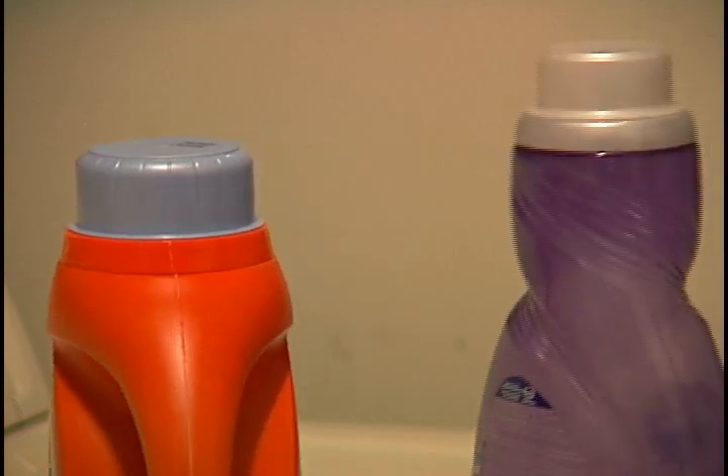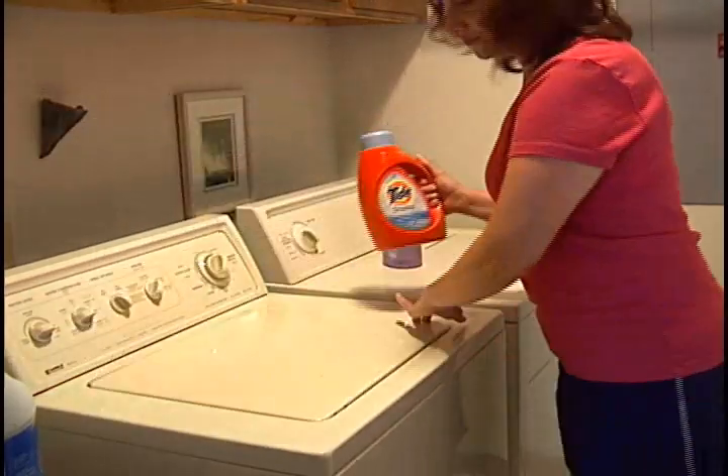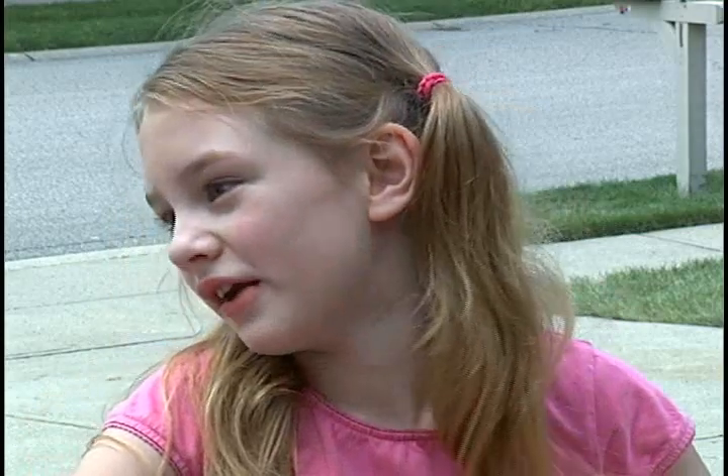Shh, here she comes. Where you going? I'm supposed to be recycled. I'm Jug Boy. Whoa! There she goes again. Mom threw away another bottle. She knows we need to recycle. We better fix it.